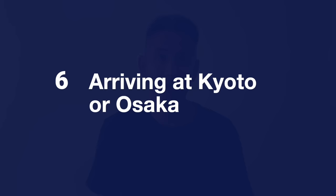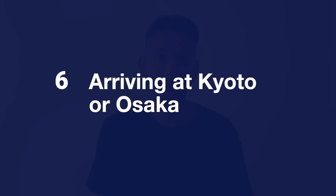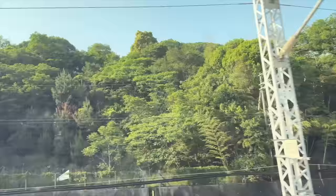Step 6: Arriving in Kyoto or Osaka. Assuming you stayed on the train, you will arrive at Kyoto Station at 12:13 PM. A few minutes before arrival you'll hear an announcement and may see a notice on the sign above indicating Kyoto Station is coming — start preparing to get off. Dispose of your trash, gather your belongings, and line up near the door if you wish, as these trains stop for a very short time even at major stations like Kyoto.